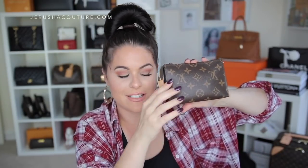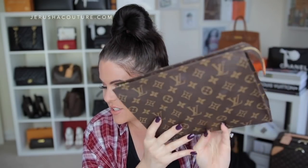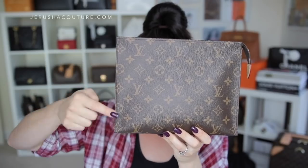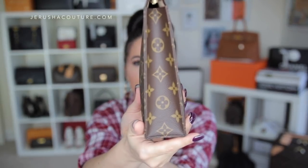Straight into it — the Louis Vuitton toiletry cases in the trifecta sizes. Starting with the largest, the 26: like the Speedy collection, the number stands for the length of the base, so this measures 26 centimeters. In inches, that's 10.2 inches in length, 7.9 inches in height, and 2 inches in depth.